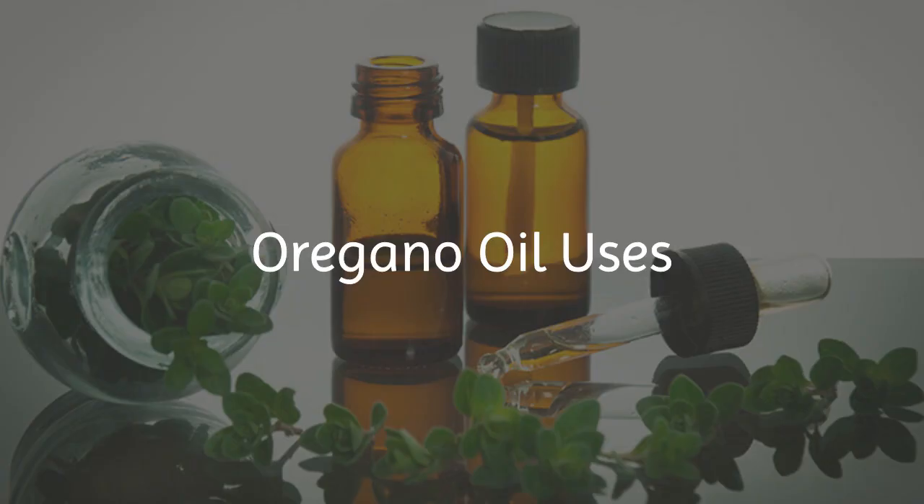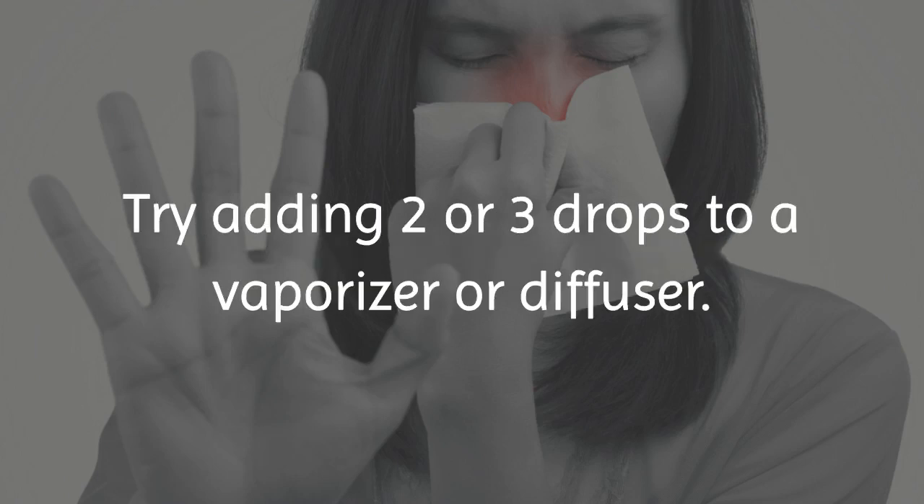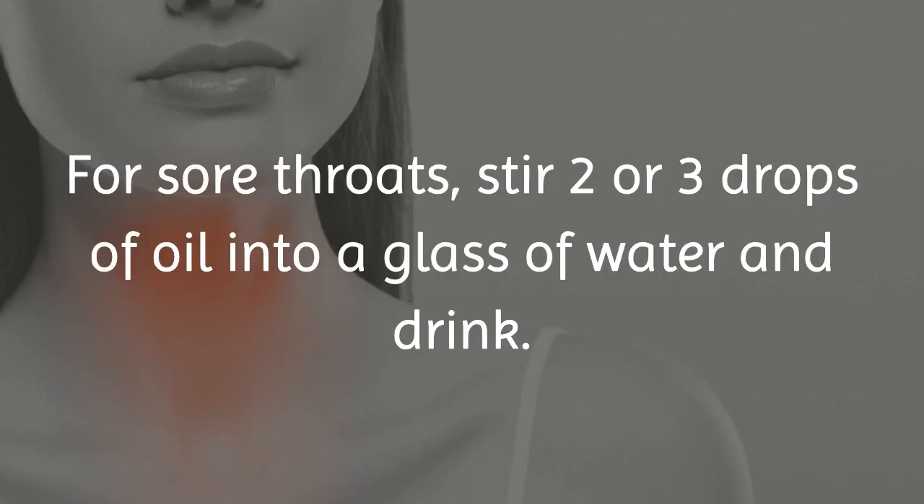Oregano oil uses. Having respiratory problems? Try adding two or three drops to a vaporizer or diffuser. For sore throats, stir two or three drops of oil into a glass of water and drink.